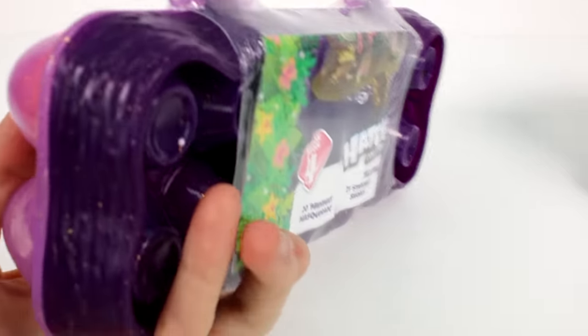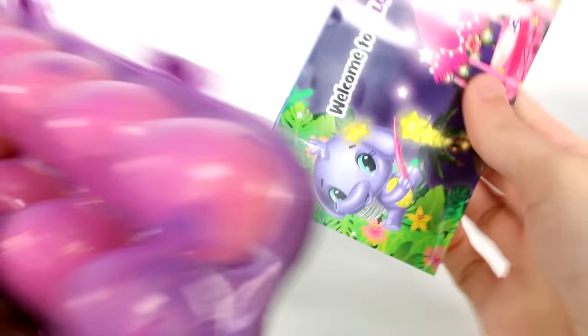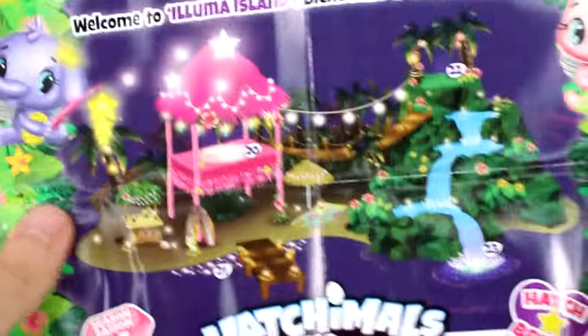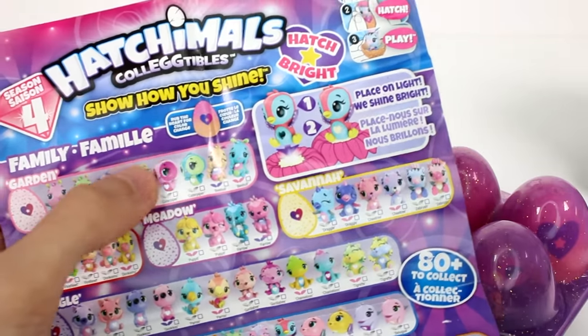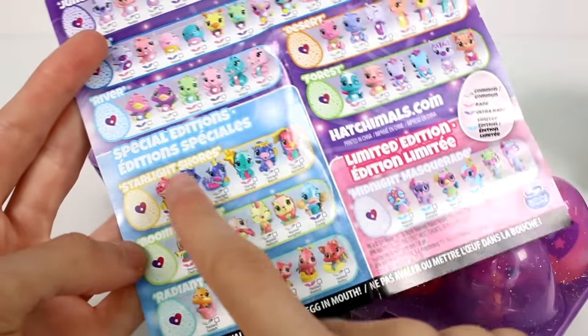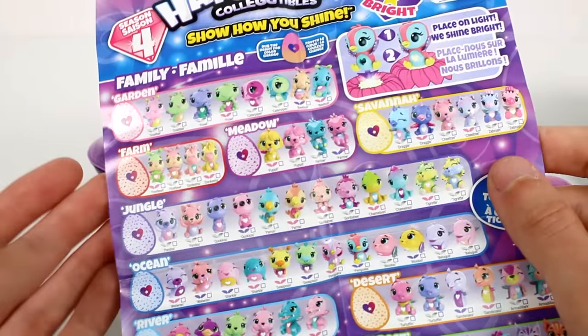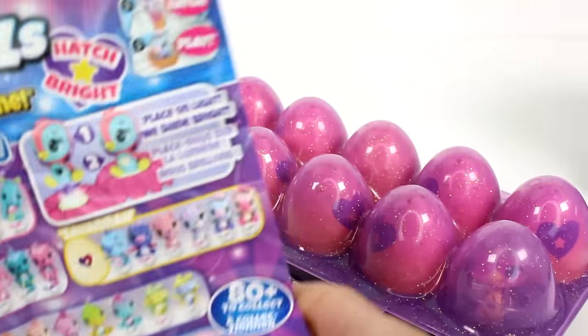It looks like we have a dark purple glittery dozen container with some papers at the bottom. It says 'Welcome to Illuma Island' — that looks pretty! Flip it over and it says 'Show how you shine — rub the heart for a change, place on a light, we shine bright.' Because they're translucent, that's pretty cool! We have the special editions: Starlight Shores, Bloom and Bluffs, and Radiant Reef. There's also the limited edition Midnight Masquerade. Then the classics: garden, farm, meadow, savannah, jungle, ocean, river, desert, and forest.